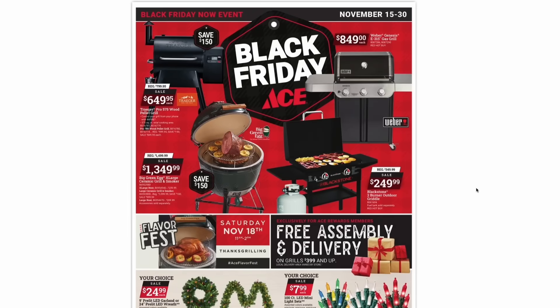Right up front and center, they have some grills on sale — looks like the top of the line for each different kind of grill. Starting on the left, they have the Traeger Pro 575 wood pellet grill. Keep in mind this is the type of grill that uses wood pellets loaded into the side hopper, and the heat travels throughout the cooking area and out the exhaust. This grill is regularly $800, and it's going to be $650.